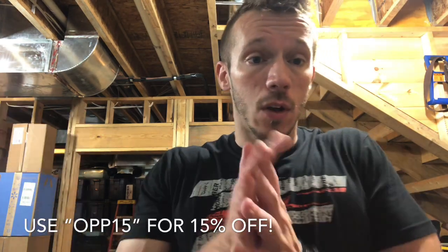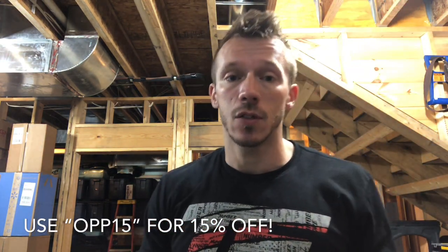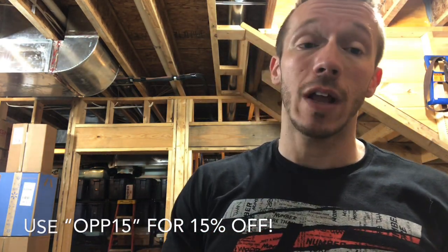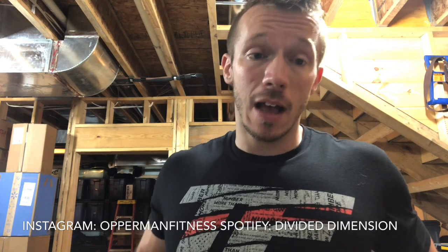Those are my final thoughts on this pre-workout, I hope you guys enjoyed it. Thank you for the support as always. Don't forget to follow my social media — Finnestate on Facebook and Instagram — and like my band page Divided Dimension on Facebook and Spotify. Shop over at TigerFitness.com using my affiliate link in the description box below. Give it a thumbs up — it doesn't cost you a penny and everything you need to know is in the description box below.